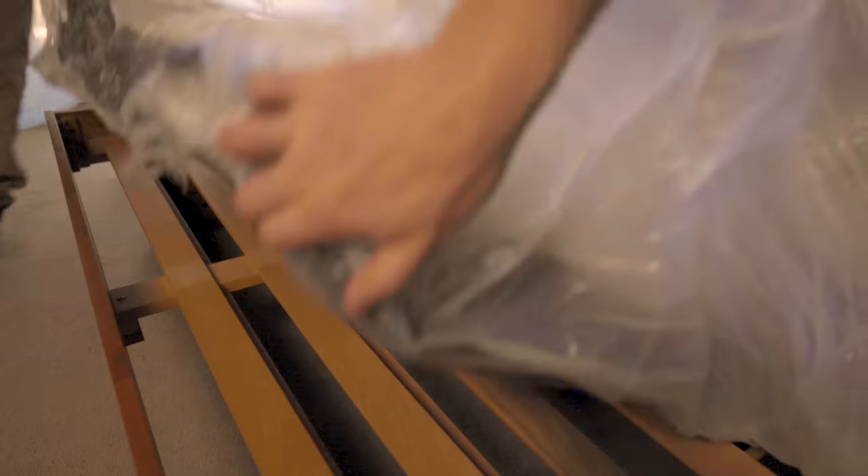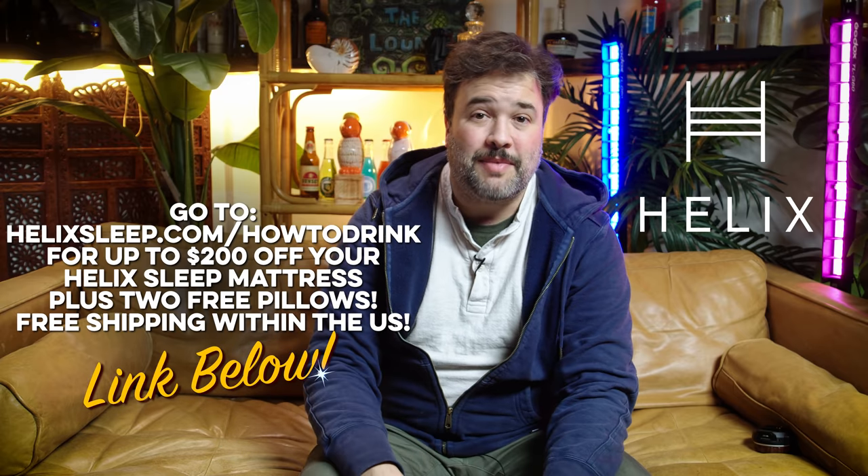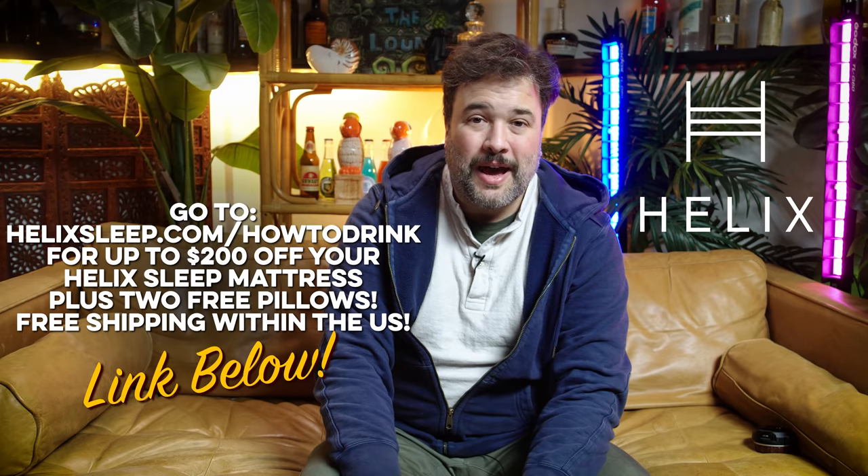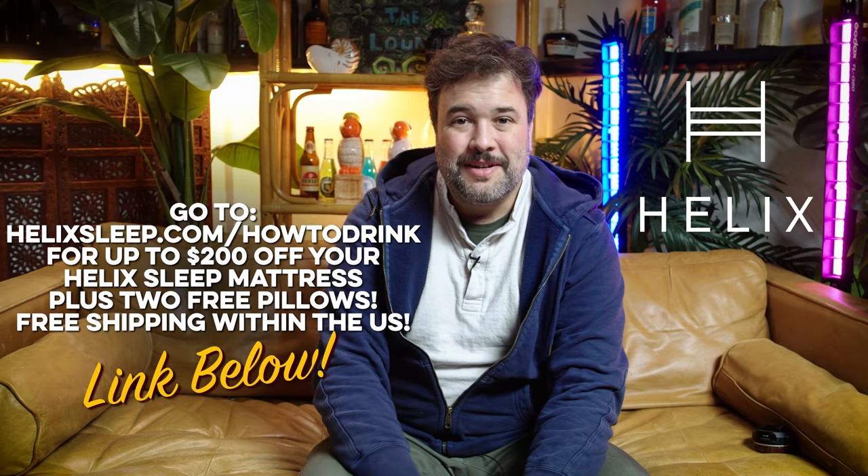I've had it about a year now and it's definitely more comfortable than the mattress I was sleeping on before. My wife likes it too — we took the Sleep Quiz together, and they take into account if you co-sleep. Since buying a mattress online that you can't try out in a store can seem risky, Helix gives you a 100-night sleep trial — about three months to decide risk-free. They've also got a 10-year warranty. Helix delivers straight to your front door for free anywhere in the US, rolled up in a box. Just click the link below or go to helixsleep.com/HTD — you'll get up to $200 off plus two free pillows.